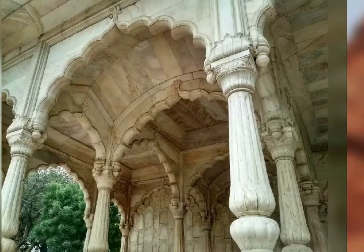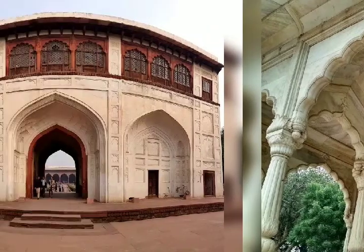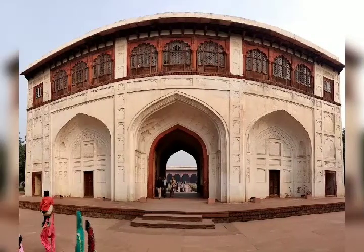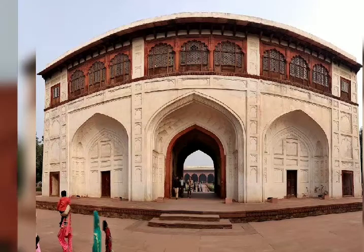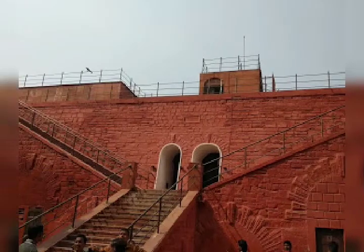It was constructed between May 1639 and April 1648. On 15 August 1947, the first Prime Minister of India, Jawaharlal Nehru, raised the Indian national flag above the Lahori Gate.